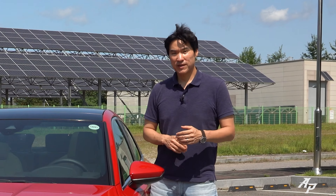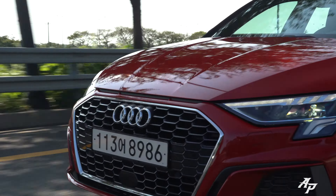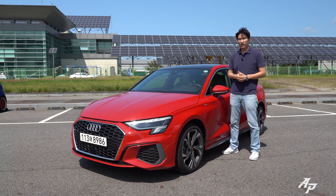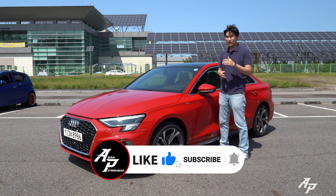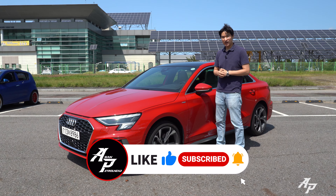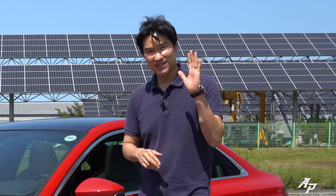Alright guys, this has been our in-depth review of the 2023 Audi A3. Hope you enjoyed it and we'll be back with much more. If you love cars and car reviews, please support us by subscribing to our channel. We've also opened a new Patreon page — I'll leave a link in the description below. Thank you guys and see you soon.